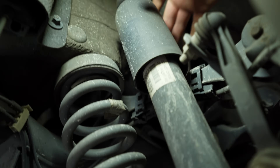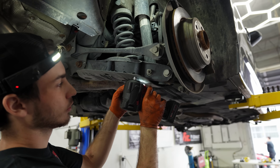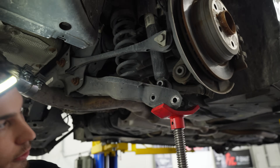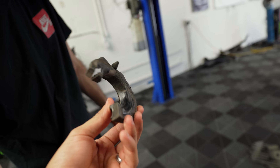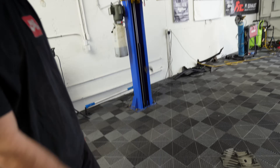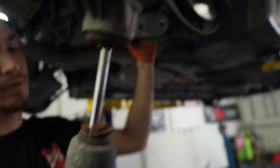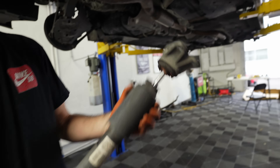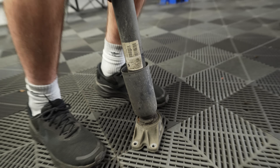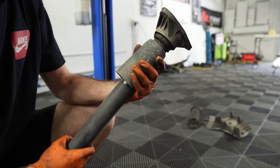We're going to pull out the bump stop. Put some pressure on it — yeah, those are clapped. They're clapped all right.